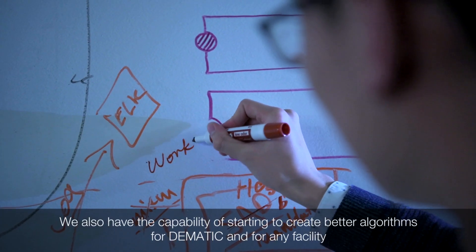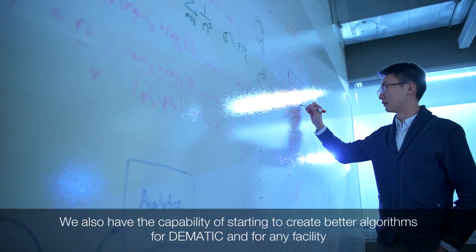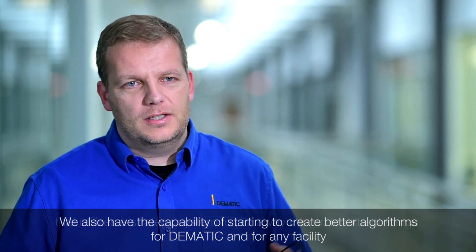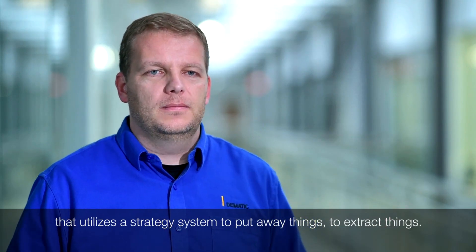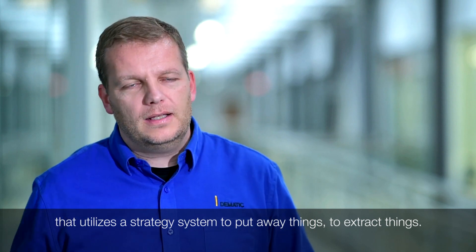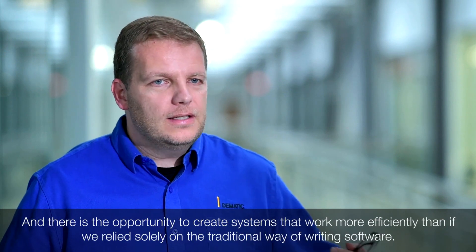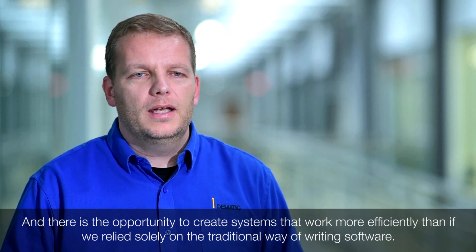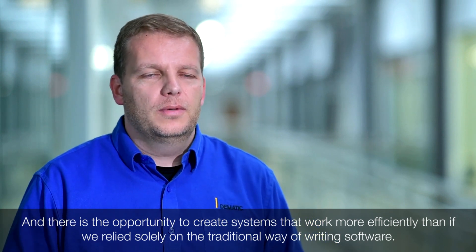We also have the capability to create better algorithms for Dematic and for any facility utilizing a strategy system to put away things, to extract things, and there's the opportunity to create systems that work more efficiently than if we relied just on the traditional way of writing software.